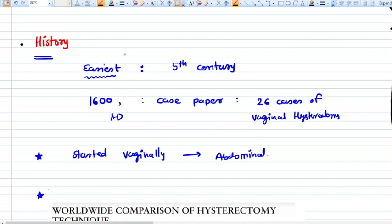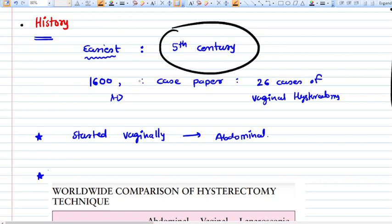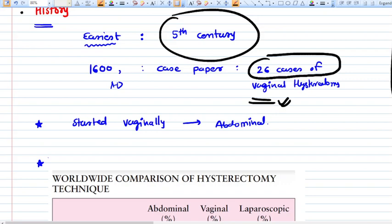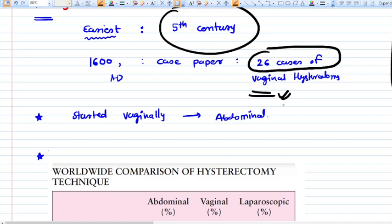Looking at a quick history, we can find references to hysterectomy as far back as the fifth century. In 1600 AD, a case paper was presented describing 26 cases of vaginal hysterectomies. Initially, only vaginal hysterectomy was performed. Later, abdominal hysterectomy was introduced, and today laparoscopic hysterectomy is also widely practiced.